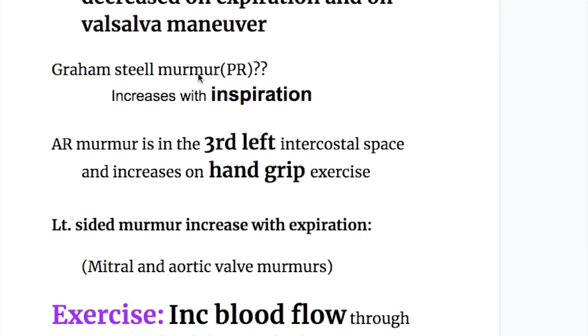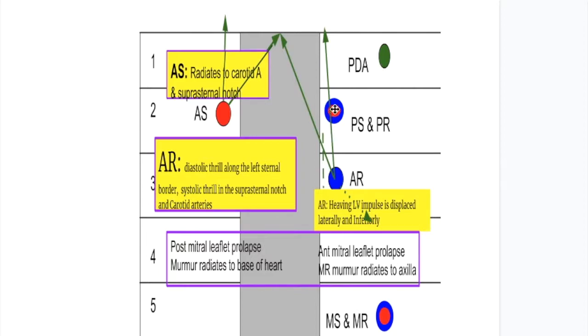What about the Graham Steell murmur? The Graham Steell murmur is that of pulmonary regurgitation and it's on the right side, so it will increase on inspiration. It occurs in the second intercostal space and it is difficult to differentiate from the aortic regurgitation murmur. Aortic regurgitation murmur is in the third intercostal space on the left side. Both are diastolic murmurs and they are difficult to differentiate. But the Graham Steell murmur will increase on inspiration, being a right-sided murmur, whereas the aortic regurgitation murmur will decrease on inspiration because it's a left-sided murmur.